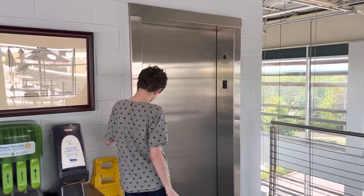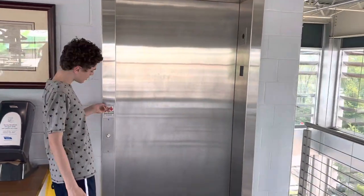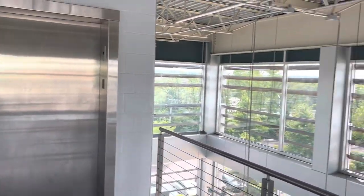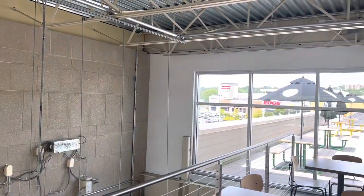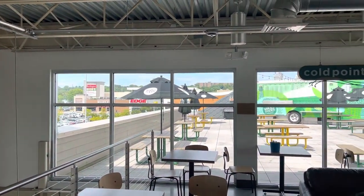Here are the elevators at the Plymouth Old Foods. Upper eating area, as you can see. There's some nice views out here. A little turn. There's some picnic tables outside.